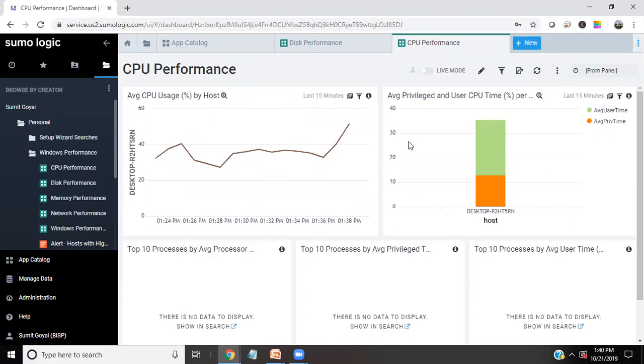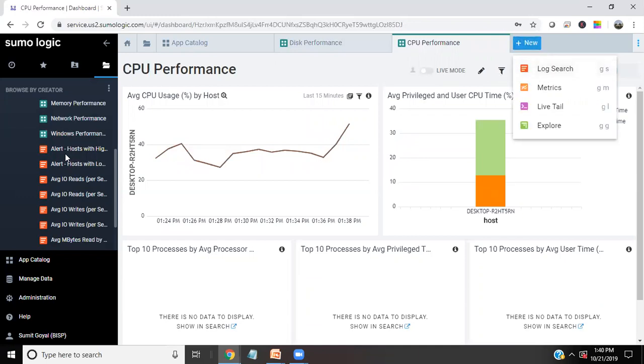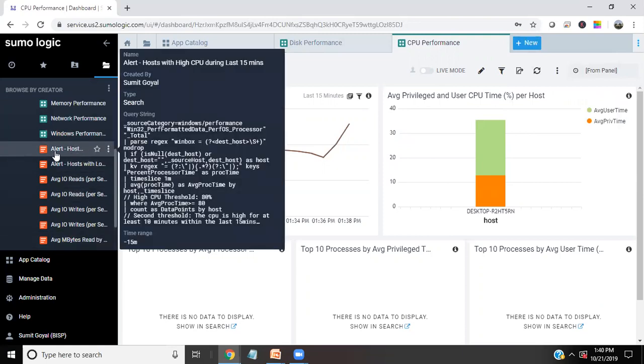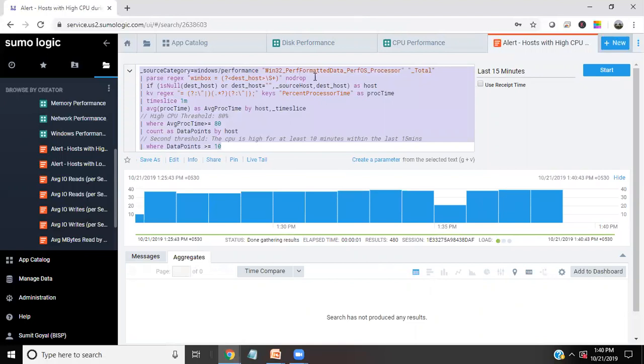While configuring this, we can configure logs so that if any critical issues are detected on my system, it will notify me via email — that's for Windows performance. We also have events. These are dashboards and some log searches. For example, I would like to see the alert host with high CPU in the last 15 minutes. When I double-click on this, it will quickly generate a query. These are system-generated scripts — we don't need to do anything with this.